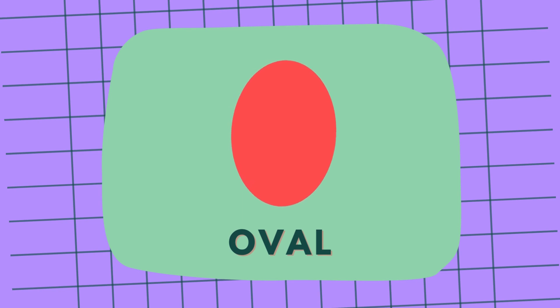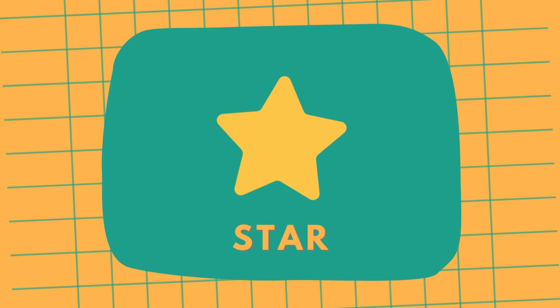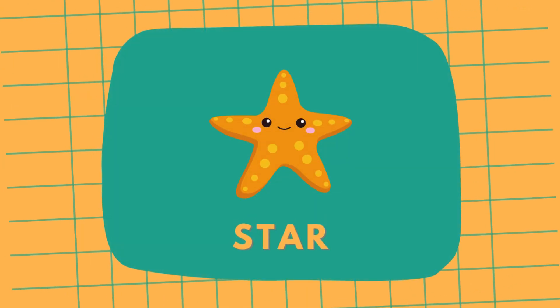This is an oval, oval like an egg we eat. Oval. And this is a star, like a starfish in the ocean. Star.